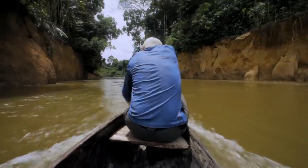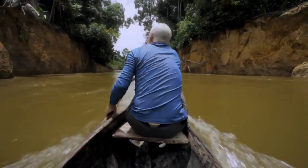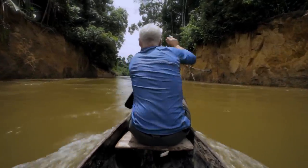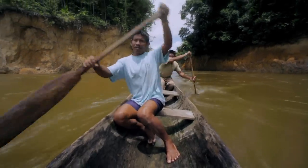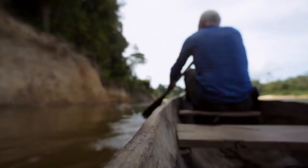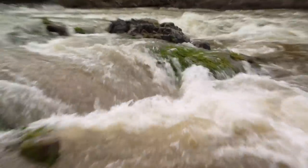Dennis tells me this shortcut is new. The river has washed away a huge chunk of land. So not only do the annual floods swallow the forest, they can also change the river's course from one year to the next. I can see how an outsider could get hopelessly lost here, maybe never finding their way out.